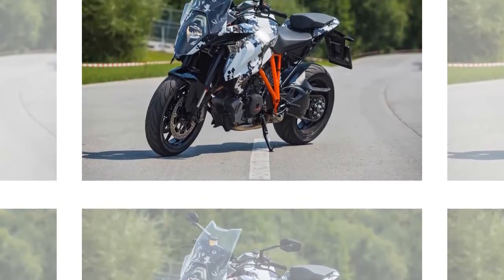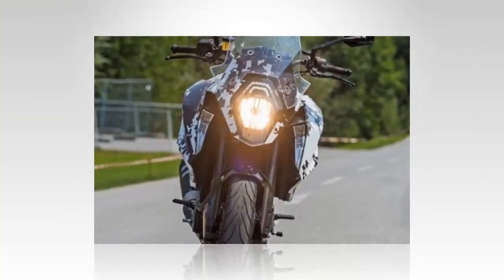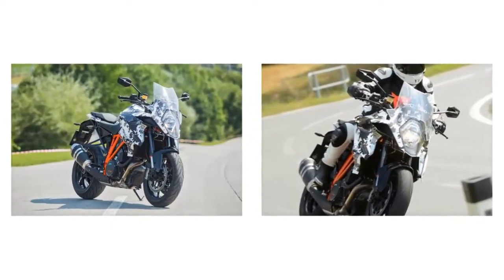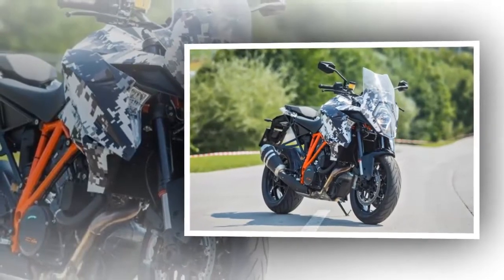These are the first official pictures of the forthcoming KTM 1290 Super Duke GT, the tourer based on the 180 HP 1290 Super Duke R. Although the bike is still wearing camouflage present in earlier sightings from May this year, we expect little else to change before the official unveiling at EICMA next month.